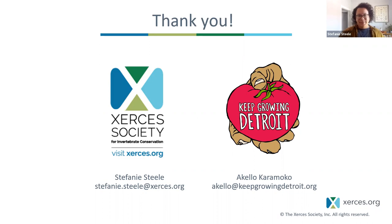Thank you, Stephanie and Akello — really, really good, learned a lot. If you have any questions for either Stephanie or Akello, feel free to put them in the chat. One question that came in: if you have bare ground — starting over with just a blank slate grass yard — what could you do to get started?